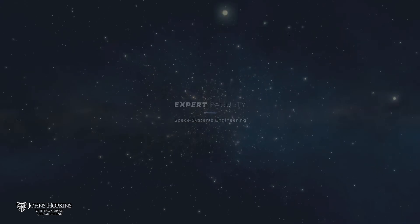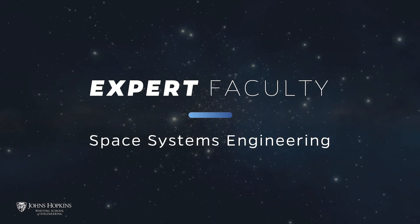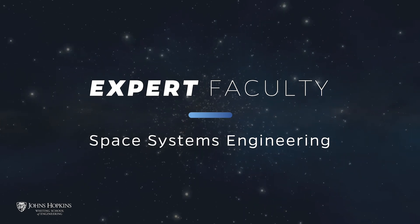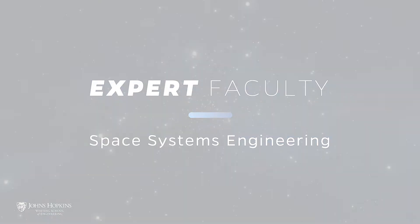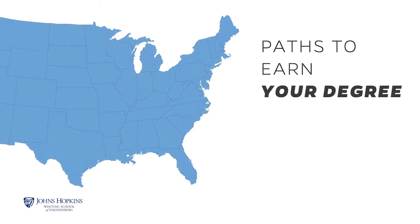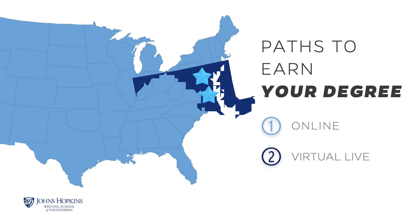A key benefit of the program is that you'll learn from faculty who are top subject matter experts and practitioners from world-renowned organizations such as the Johns Hopkins University Applied Physics Laboratory, NASA, and industry. The Space Systems Engineering program offers two paths to earn a Master of Science. You can take courses entirely online or virtual live, which allows students to join synchronous classes remotely or in person. You are not limited to one format and can choose the path that best suits you.